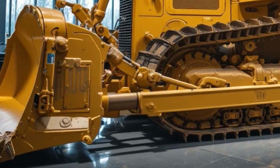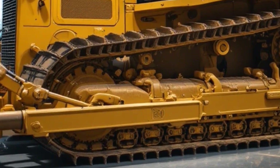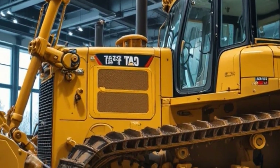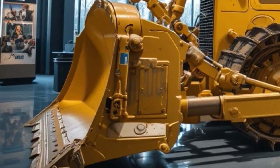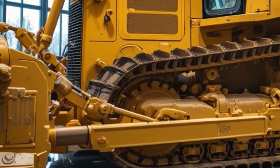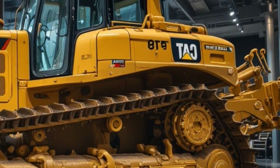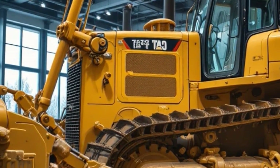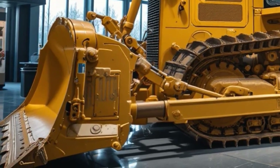The engine complies with the latest global emission standards, significantly reducing harmful gases and pollutants while maintaining high fuel efficiency. The machine is also designed to operate with biofuels, providing customers with eco-friendly alternatives without compromising performance. The reduced carbon footprint makes the D17 an environmentally responsible choice for contractors looking to balance power with sustainability.